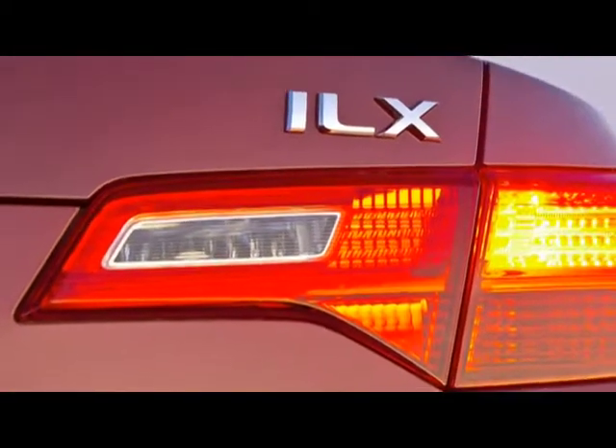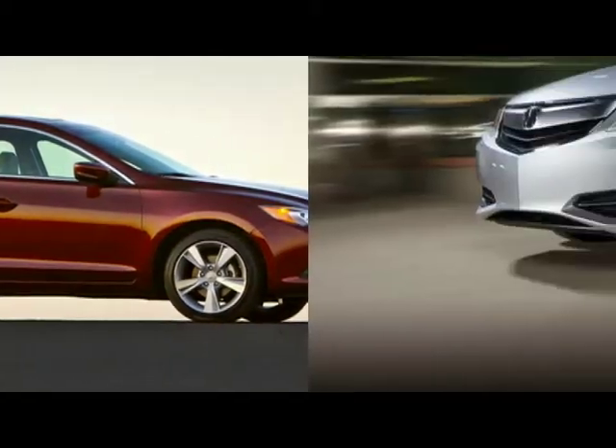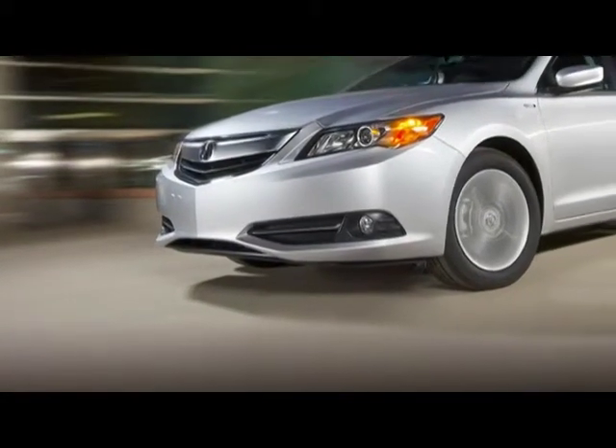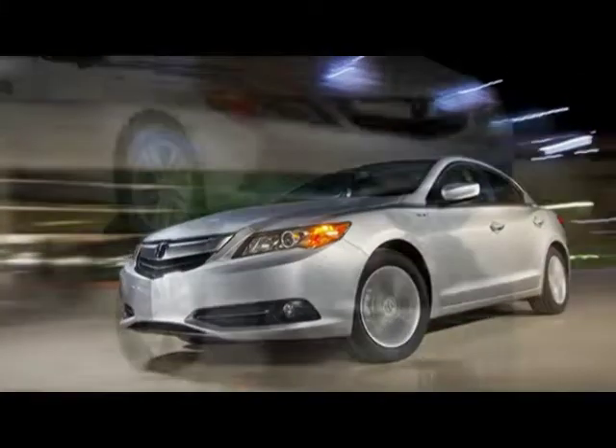The new 2013 Acura ILX gives Atlanta drivers the entry-level luxury they've been asking for. The 2013 ILX burst out of the gate at top speed to finish among the best in its class.